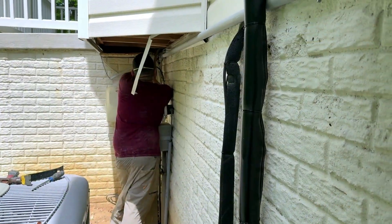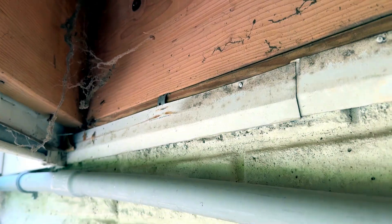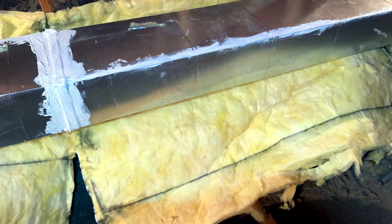We've got cantilevers, we've got knee walls, we've got sloped and flat attic spaces. We're going to do a little bit of work on the rim joist, and there's ductwork in the attic.